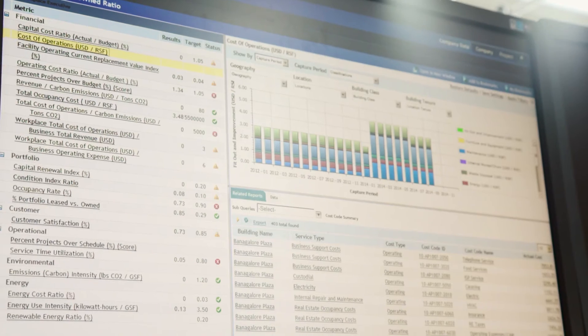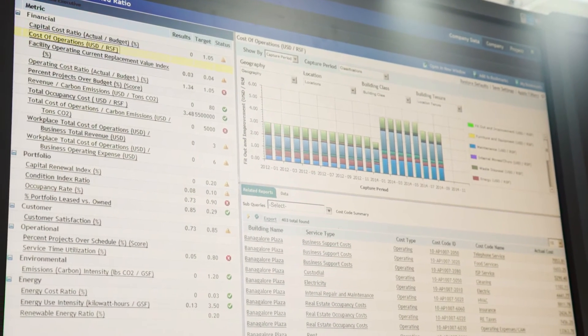The workplace of the future is driven by an enterprise asset, facility management and workforce optimization solution.